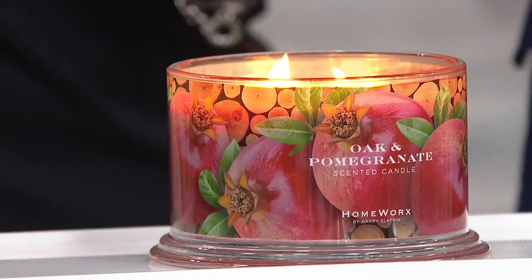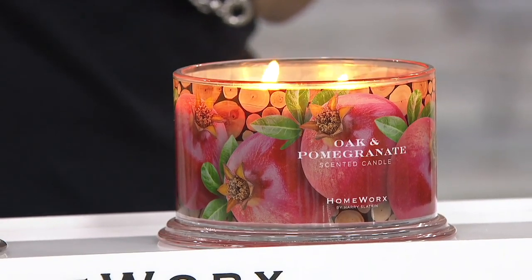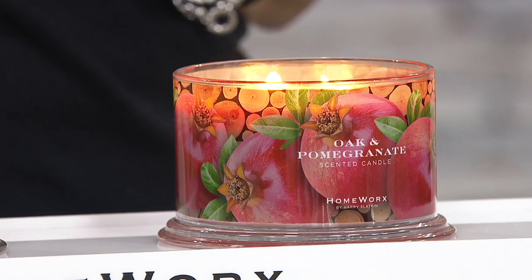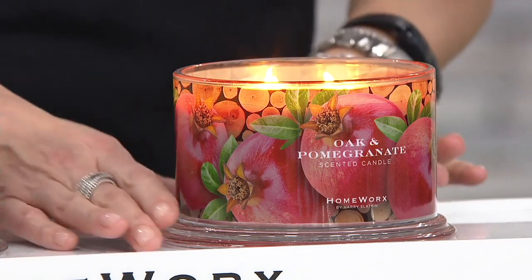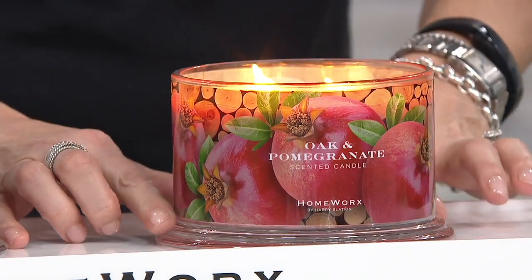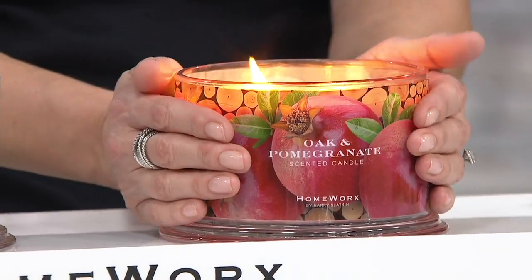I just heard the price for the first time. So you're paying $12 and change — $12.49 each. For one of my 18-ounce four-wick candles that'll fill up your entire home, let alone the glass. You can see on air right now the step base alone — a majestic moment on its own. Look at our hands around it. This is a big, gigantic candle.